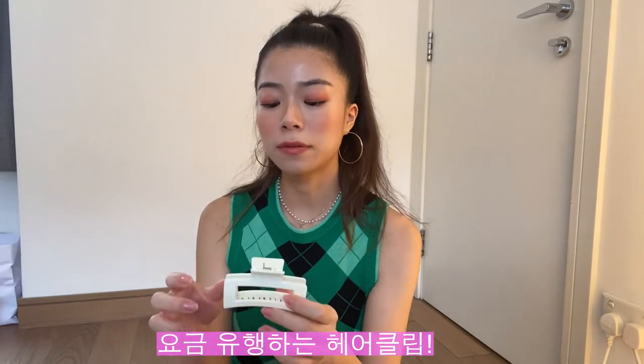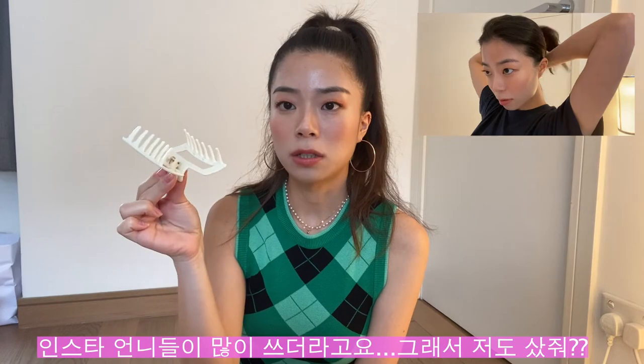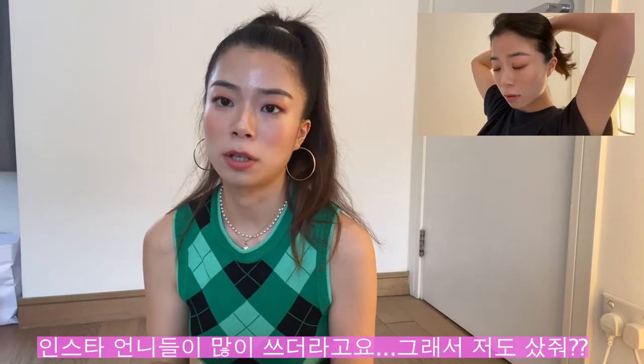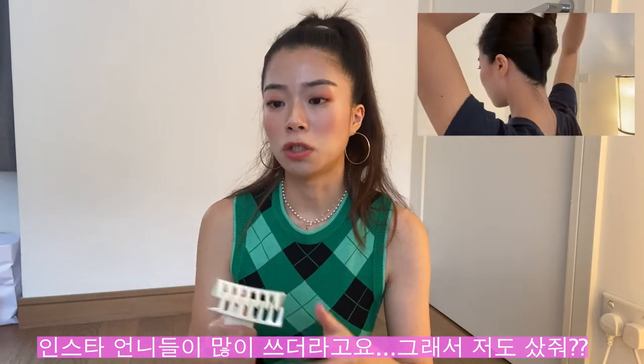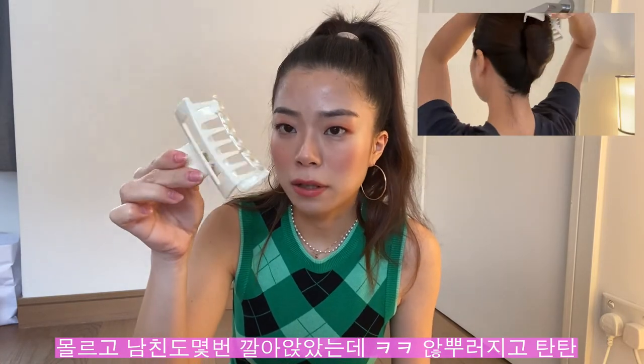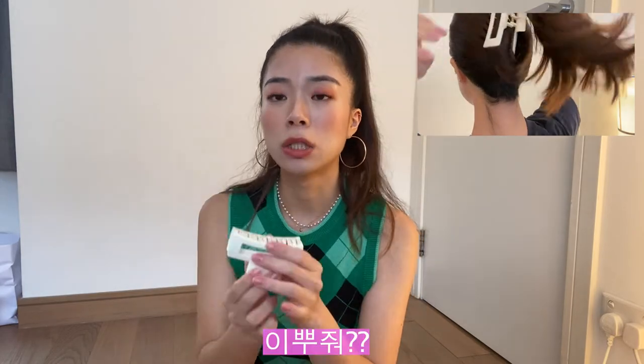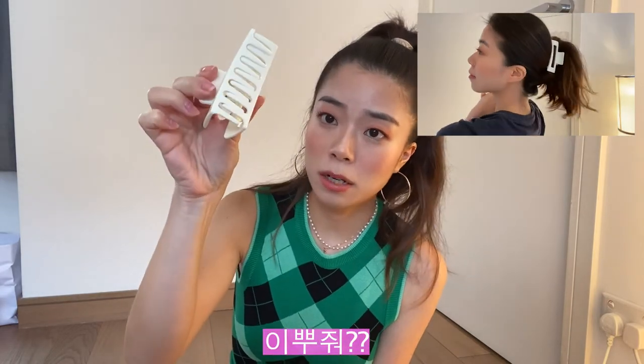Now some nighttime products — first of all, this hair clip that I use on a daily basis to remove my makeup, or just to keep my hair up when I'm washing my face. I love it — it was so cheap, only about 20 Hong Kong dollars. I feel like it's unbreakable because I've literally sat on this so many times and my boyfriend has sat on it too, but it never breaks. Highly recommend — it is unbreakable and super cute as well.